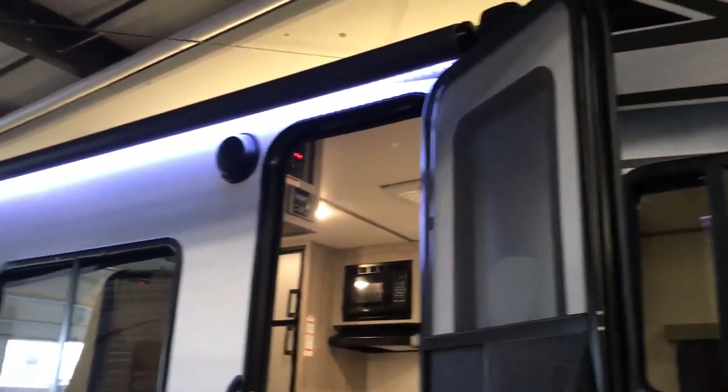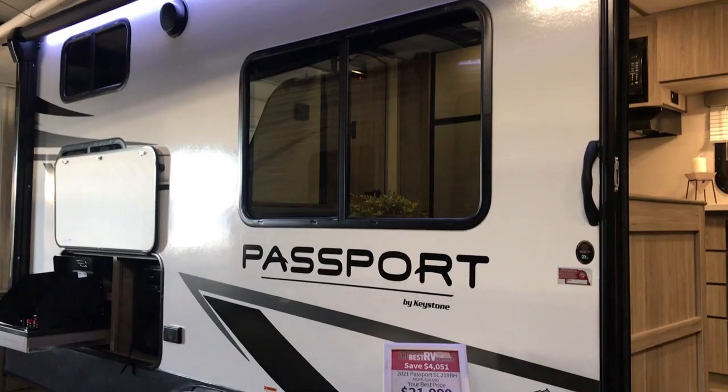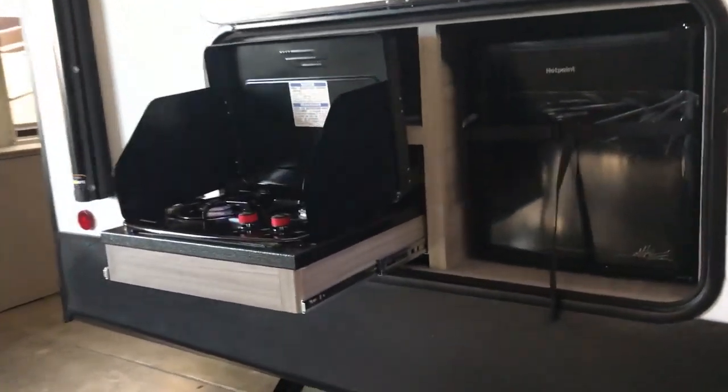Nice passenger storage underneath. You'll have a huge electric awning on here — it's almost the length of the coach. You're going to have the LED light strips, as you can see, marine-grade speakers, the outside kitchen. You do have electric stabilizer jacks and electric tongue jack on here as well.